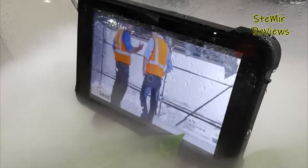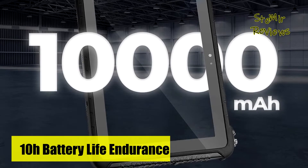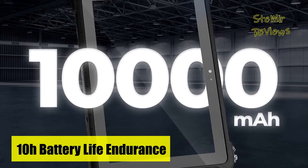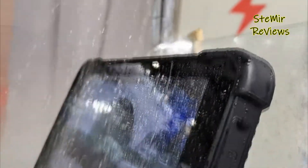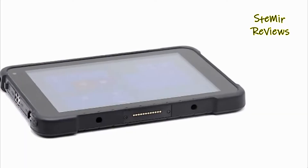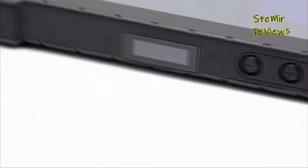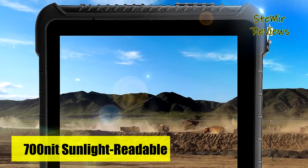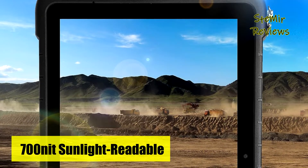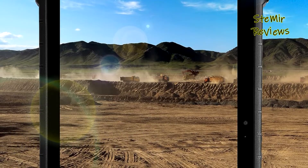This rugged tablet, designed with MIL-STD-810G compliance, offers robust protection, including a 1.22-meter drop resistance and IP65-rated water and dust resistance. It caters to demanding environments like warehouses, geological surveys, nurseries, and construction sites, transitioning these sectors from paper-based to digital workflows.